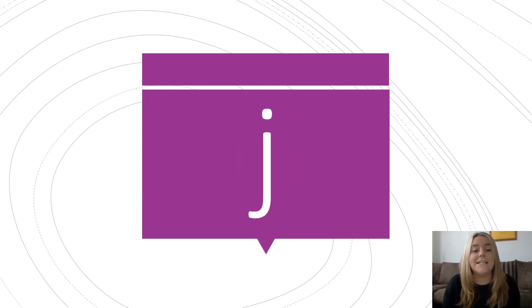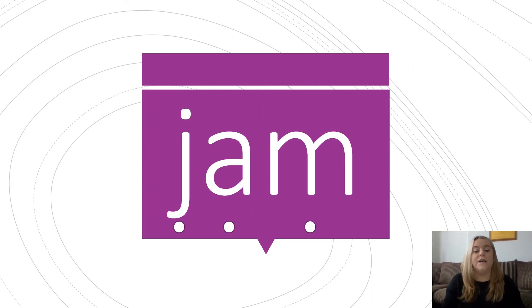The new sound today is J, and this is what it looks like. Let's try reading some words with our new sound: J, a, m — jam. I like to put jam on my toast.